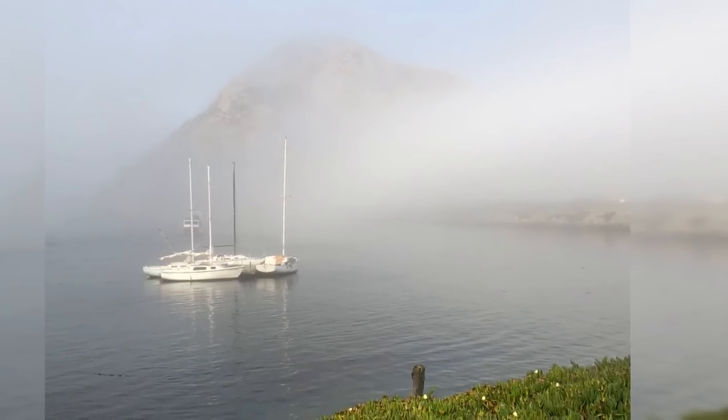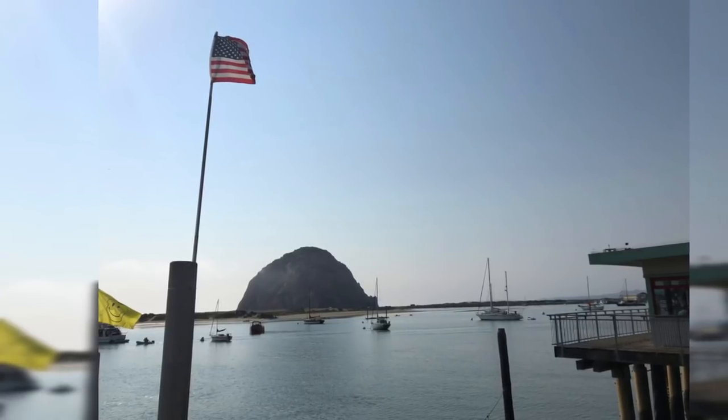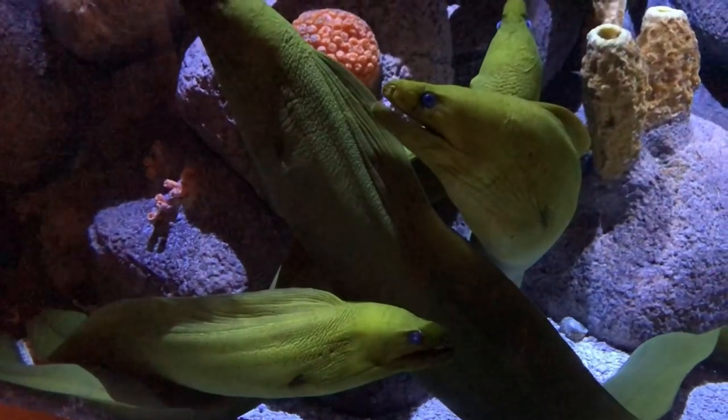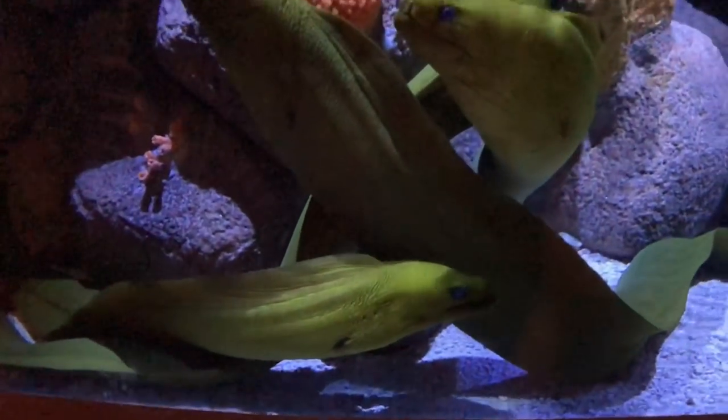Morro Bay of course is best known for the large rock formation out there. We left Morro Bay and went two hours north to the Monterey Bay Aquarium — a famous aquarium that gave me an opportunity to connect with some family members. The first exhibit we saw was the eels.